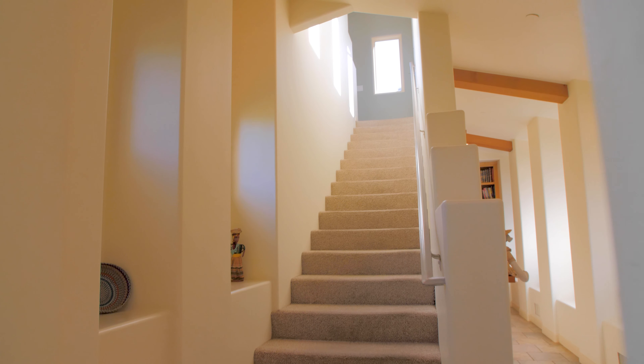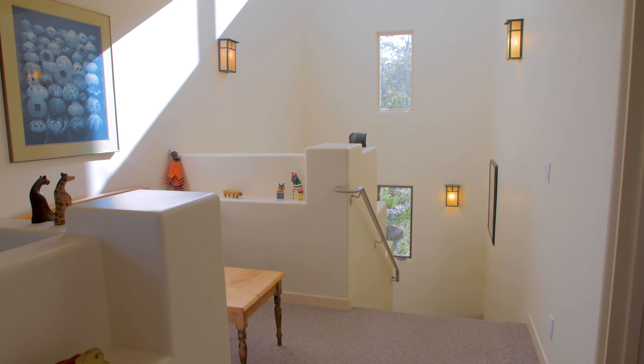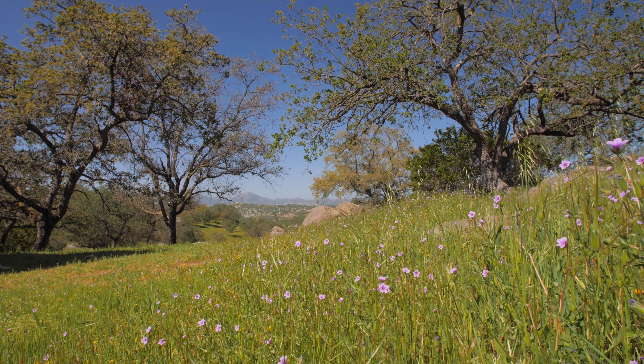With an additional two ensuite bedrooms, library, office, and a wine cellar, this expansive residence provides more than enough space.